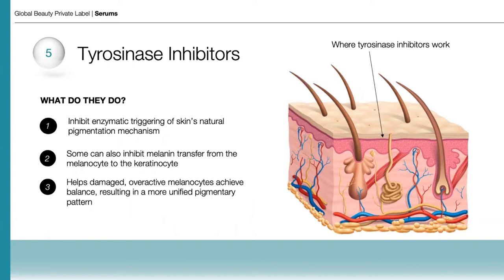Finally, a few notes on tyrosinase inhibitors. These are very important ingredients to include in any robust skincare regimen for your clients. They inhibit the enzymatic triggering of skin's natural pigmentation mechanism. Some can also inhibit melanin transfer from the melanocyte to the keratinocyte, and they help damaged overactive melanocytes achieve balance, resulting in a more unified pigmentary pattern.